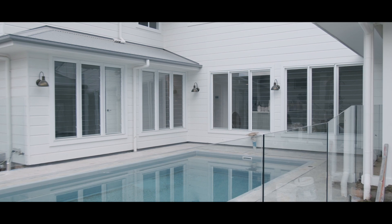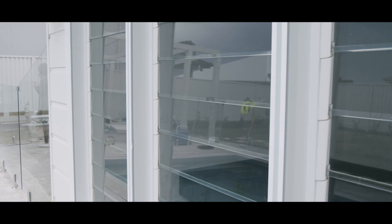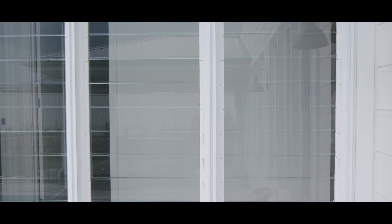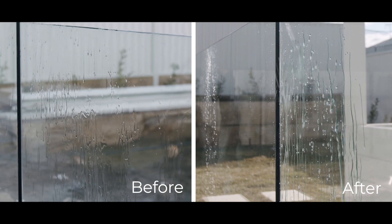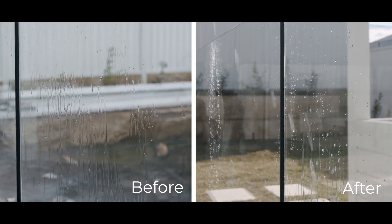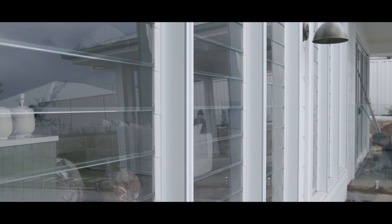With this much glass around the pool we know exactly what you're thinking — it's going to be hard to keep clean and kids will be kids. They're going to splash and make a mess, but we've got a solution. We're going to be using the Enduro Shield glass treatment. What this does is repel water and also prevent etching on the glass that can be caused from the salt and chlorine in the pool water. The best part is the glass stays cleaner for longer in between each clean.